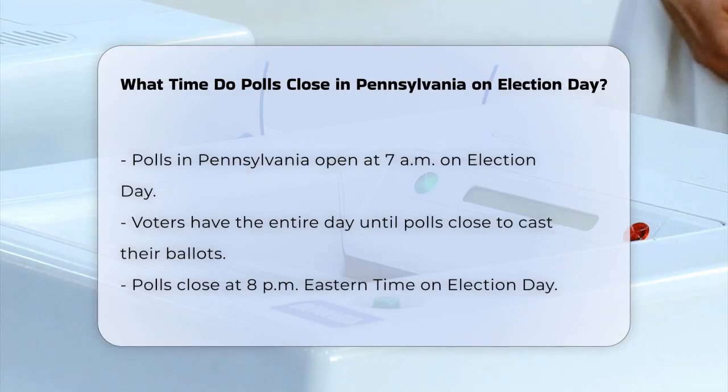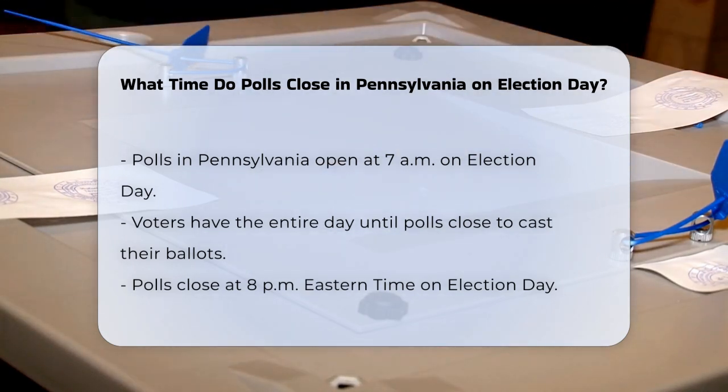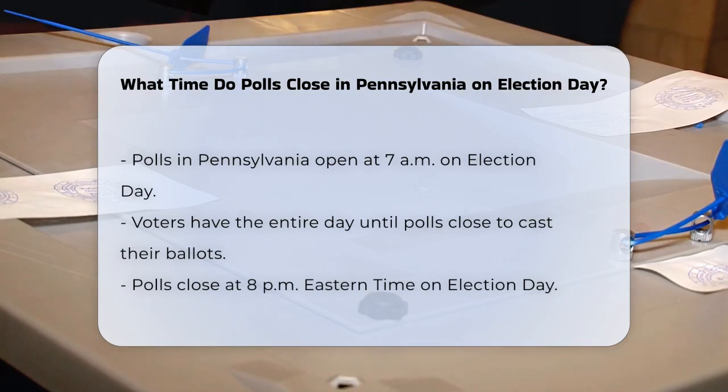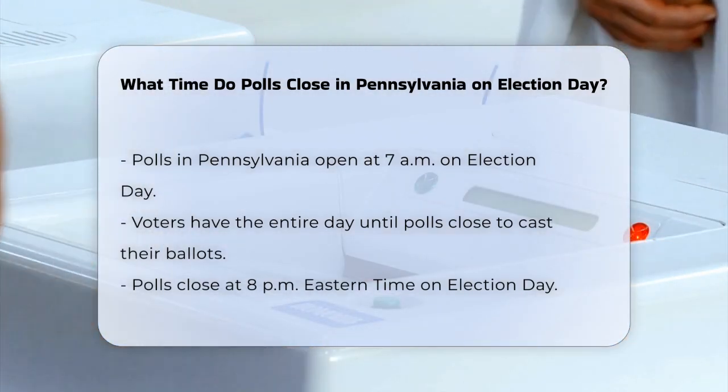First, let's talk about the voting process. Polls in Pennsylvania open at 7 a.m., giving voters a full day to cast their ballots. This is a consistent time across the state, so no matter where you are, you can head to your polling place starting at 7 a.m.